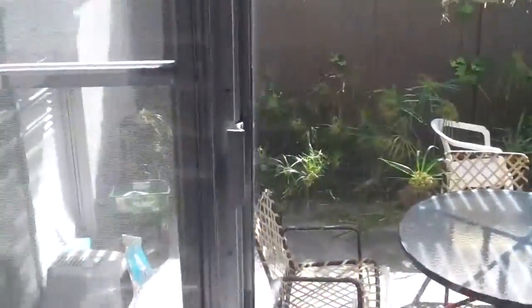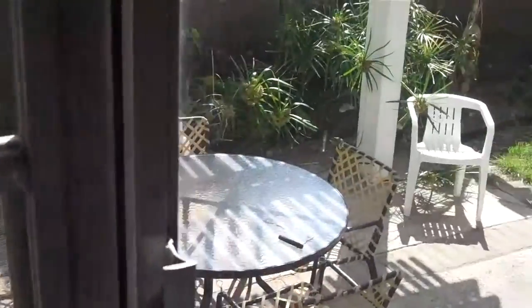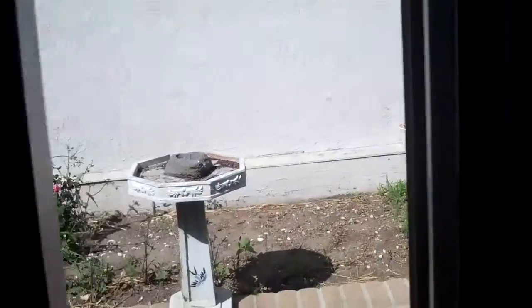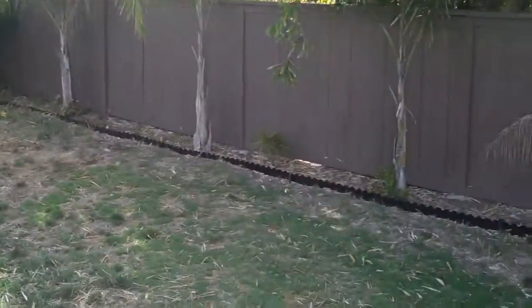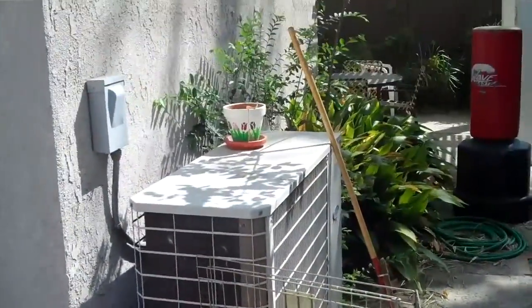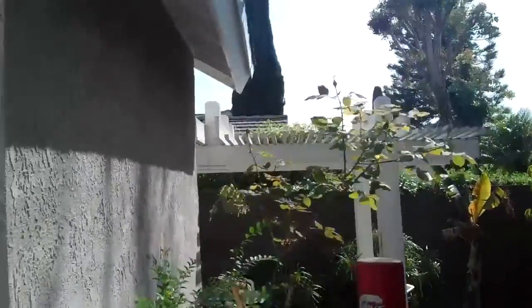Some granite counters. And the backyard — it's a pretty good sized grass area. The fence looks like it's in good shape; they recently painted. The AC unit is here. The patio cover looks good.